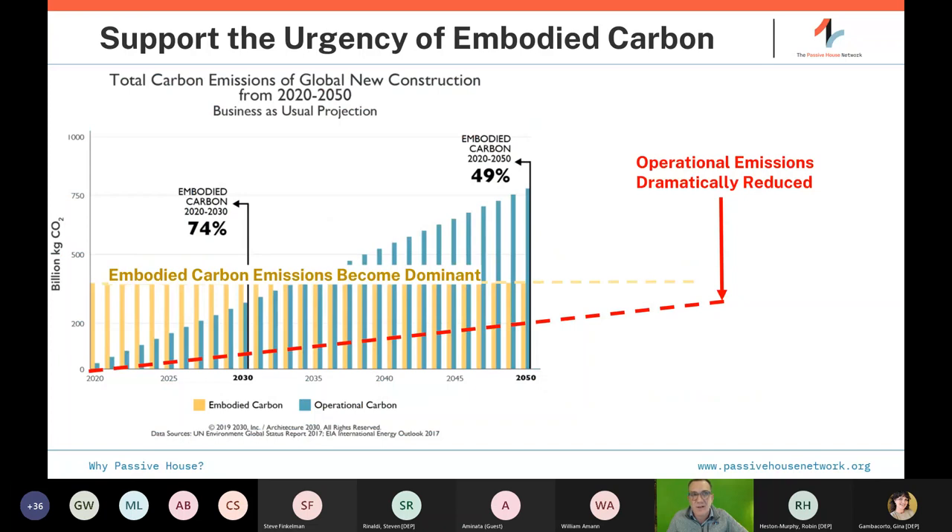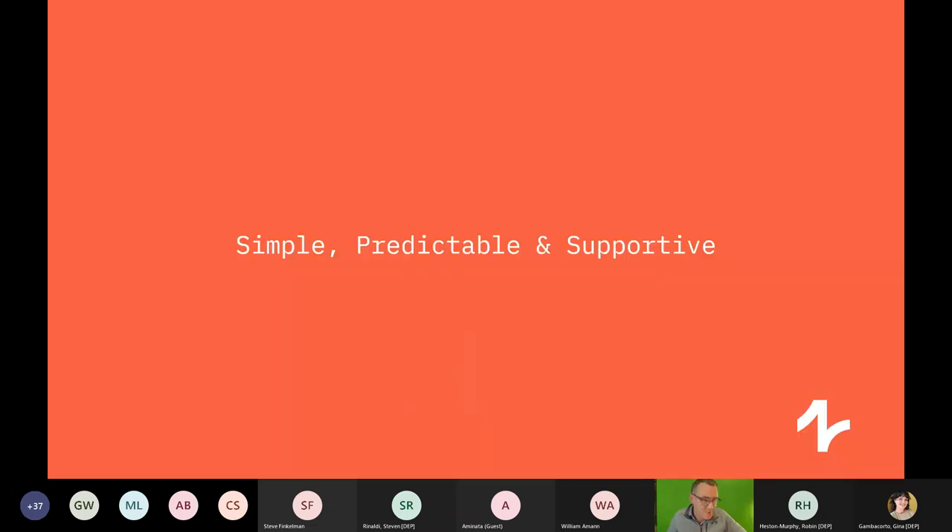Embodied carbon is a whole other topic, but it's about the emissions that go into making the building in the first place — and the maintenance and replacement costs, like making the doors, pouring the concrete, the steel, the glass. In a typical building, operational emissions are through the roof and nobody thinks hard about embodied carbon. But as we push down operational emissions, embodied carbon becomes the 800-pound gorilla in the corner. We want to deal with that as well, alongside a wide range of UN sustainability goals.